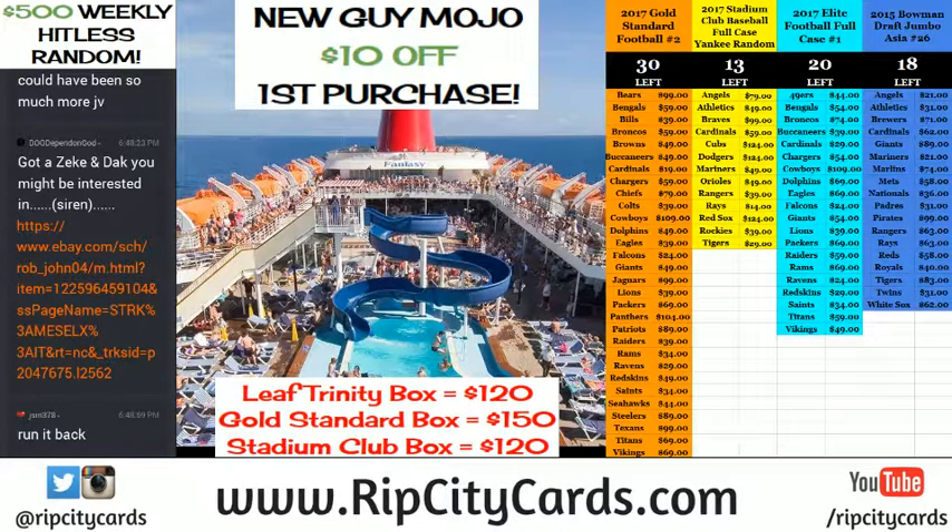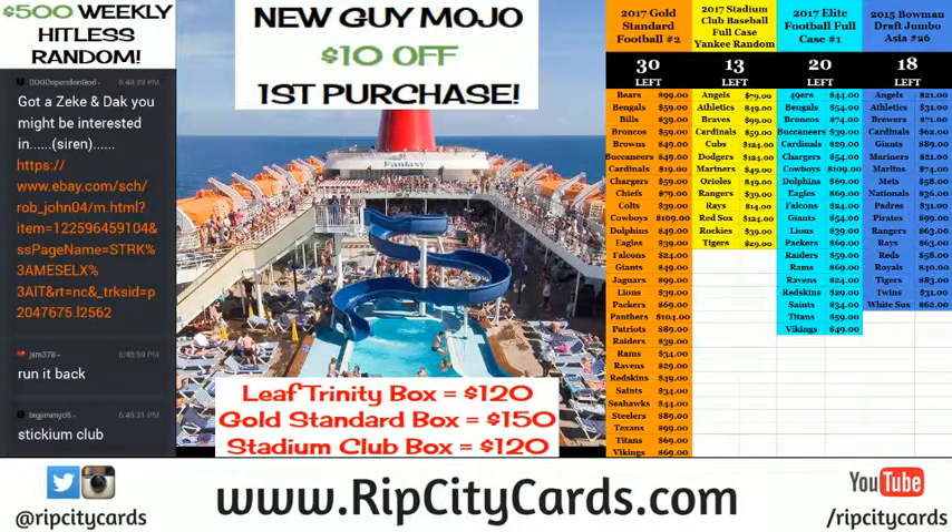Hey everybody! Cardboard Jesus with you. Welcome. It's time to do another 2017 Gold Standard Football Box. Now we're looking for some hotness here.